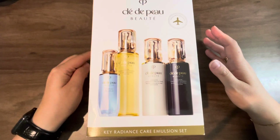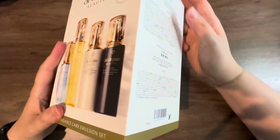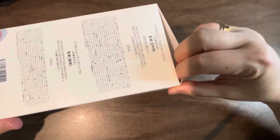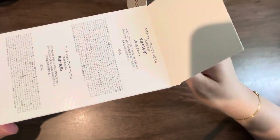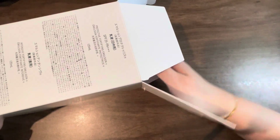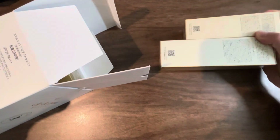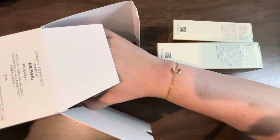I was curious because I know Clé de Peau is quite expensive in the States, so I did some research and price comparison, which I thought would be useful for you to know — especially if you're planning to travel to Japan with this set in mind. In this box came four full-size products. The inside of the box is empty right here, and it came with these four bottles.